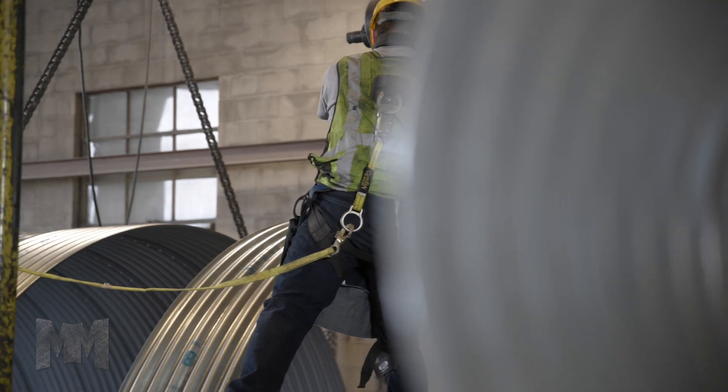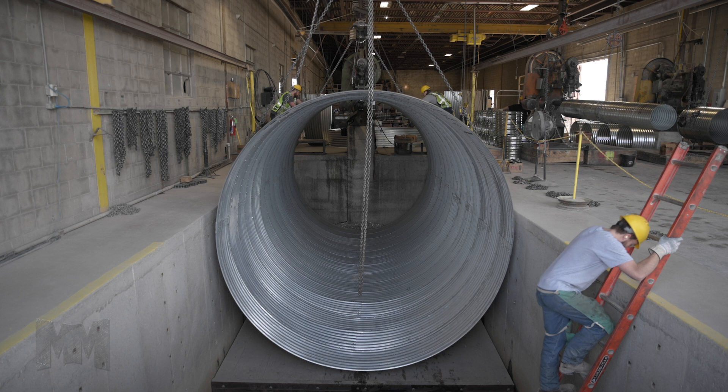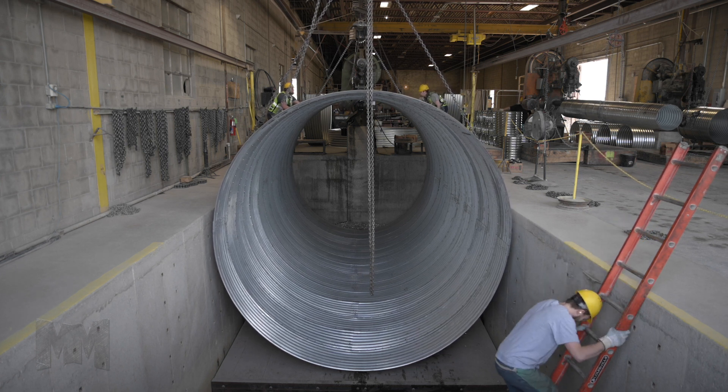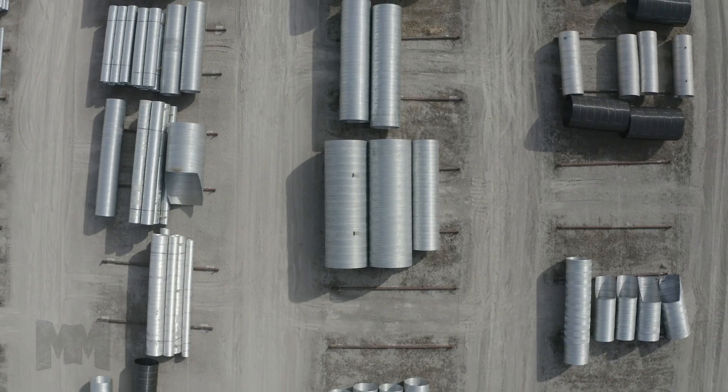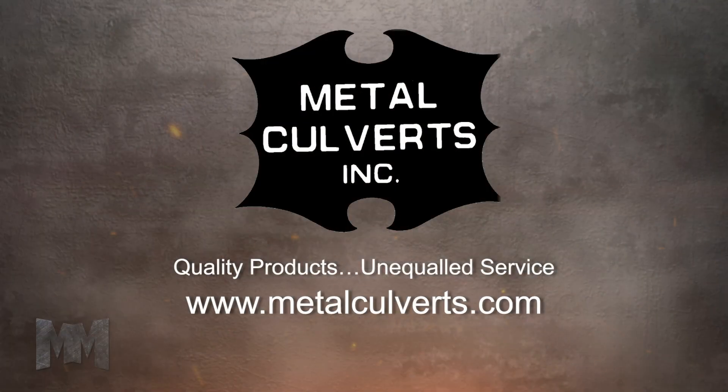Family owned and operated since 1958, Metal Culverts is a customer-oriented company built to deliver quality products and unequaled service. When it comes to drainage structures, if you can imagine it, they can build it. Visit them at MetalCulverts.com. This is John Criswell for Manufacturing Marbles.